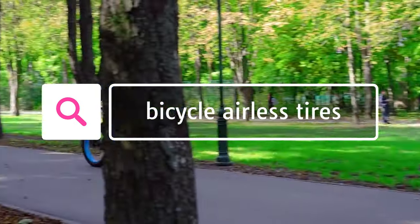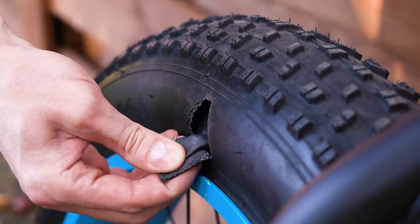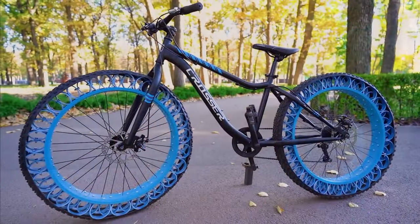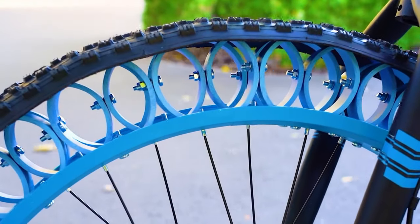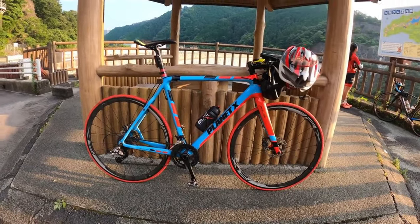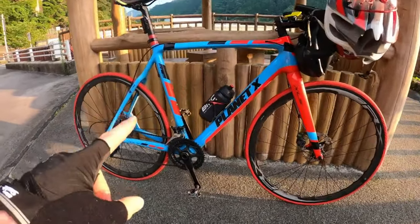Moving on to number 4, we have Bicycle Airless Tires. Airless tires are a type of bicycle tire that does not have an inner tube; instead, they are made of a solid material such as plastic or rubber, designed to be puncture-proof and require no maintenance. Airless tires have a number of advantages over traditional pneumatic tires: they are puncture-proof, so they do not need to be repaired or replaced as often, they are more durable, and they are lighter, which can improve the efficiency of the bike.